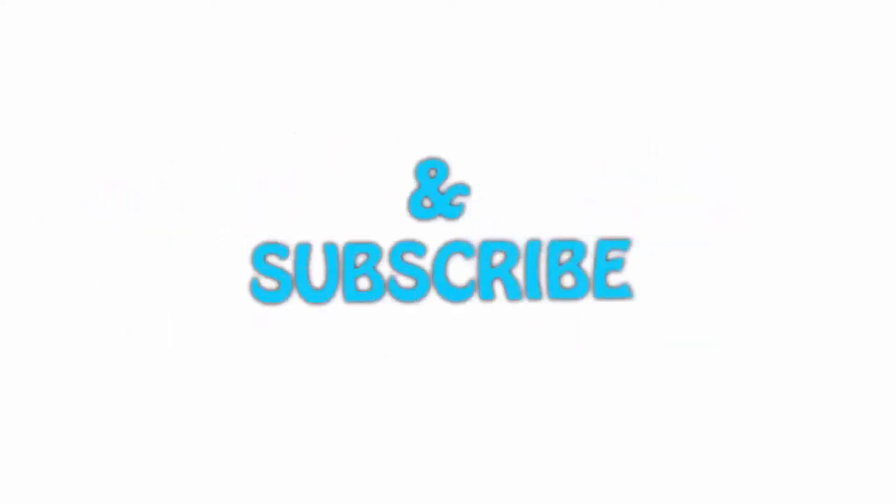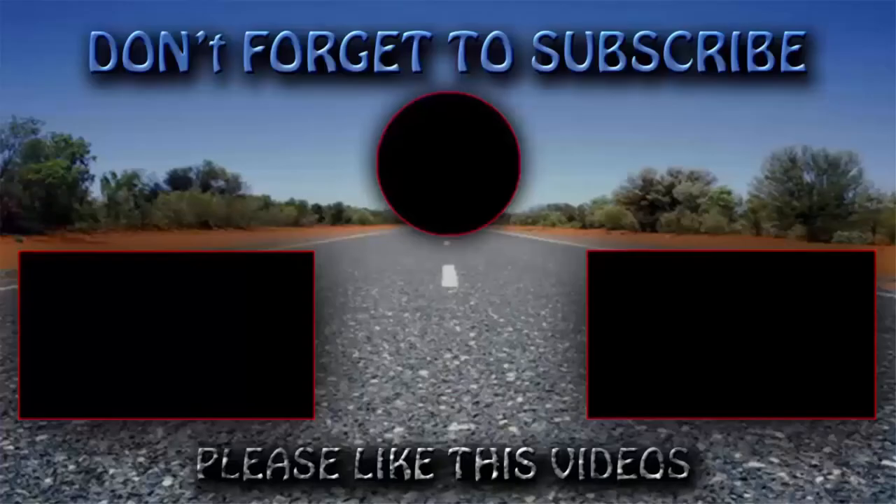If you liked this video, please hit the like button below, share it with your friends, and be sure to subscribe to the channel.